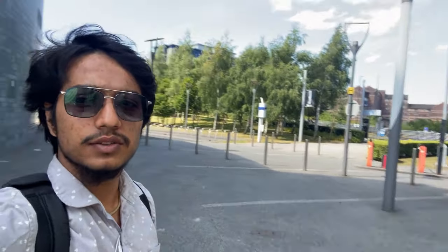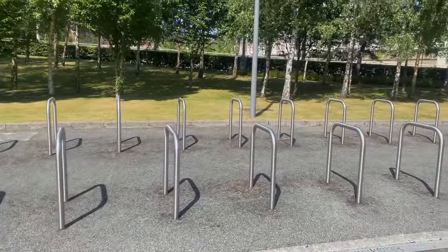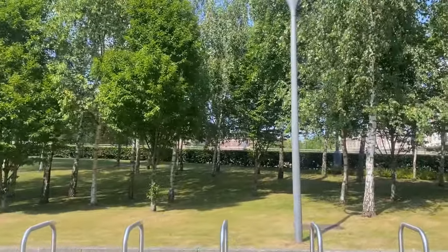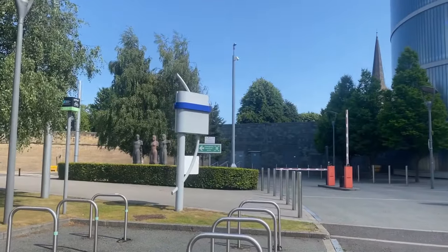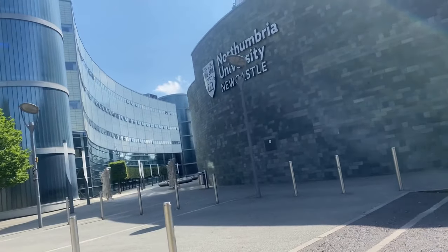Let's now walk towards city campus west. As I just showed you, this one's the business building and we are now going to city campus west. This is the other entry for city campus east — when I exit city campus west, I can enter from this other side as well. Currently, because of summer break, there's no one on campus right now. Otherwise, this area used to be quite crowded because of all the student movement going on. There are also places where you can lock your bicycles and some benches to chill and relax.